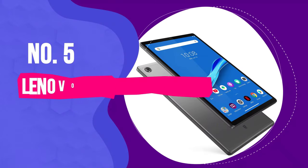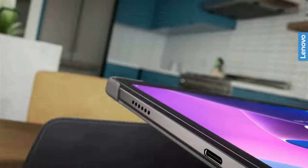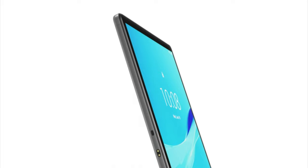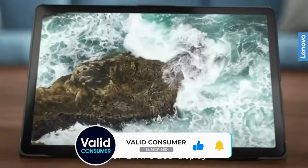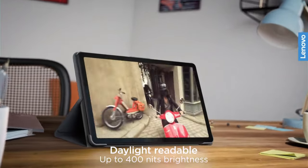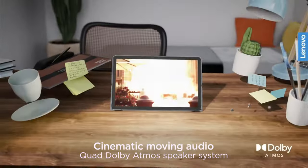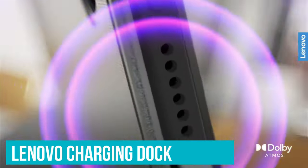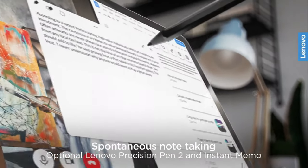Number 5: Lenovo Smart Tab M10 Plus. The Lenovo Smart Tab M10 Plus is the best cheap tablet you can get — it's the most fun and engaging tablet I've ever had the experience of reviewing. It doubles as a smart display, which means you can turn on Google Assistant Ambient Mode to display your favourite photos, upcoming calendar events, weather information and news updates. You can even control smart home devices from the tablet. It also ships with the Lenovo Charging Dock, so you can prop it up for a hands-free experience while it charges.